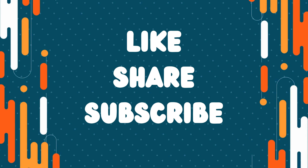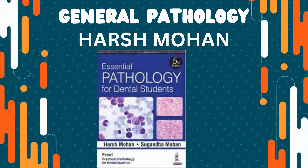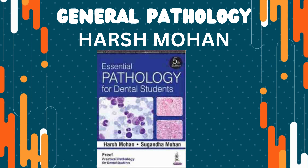Hi everyone, and welcome back to my channel. In today's video, we're going to see what are books to refer for second-year BDS. Please like, share, and subscribe to the channel.